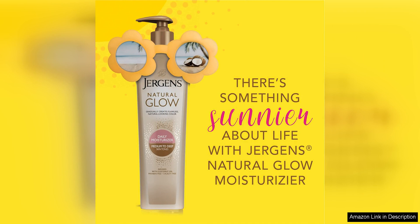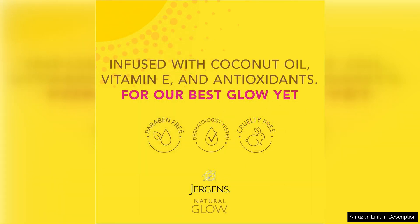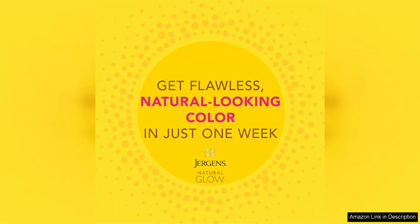One of the things I love most about this self-tanner is its ease of application. The lotion is smooth and easy to spread, allowing for a streak-free finish. The colour develops gradually over the course of three days, giving me a natural-looking tan that isn't too intense.